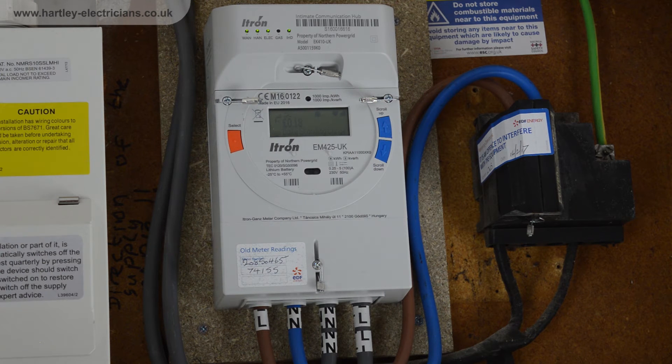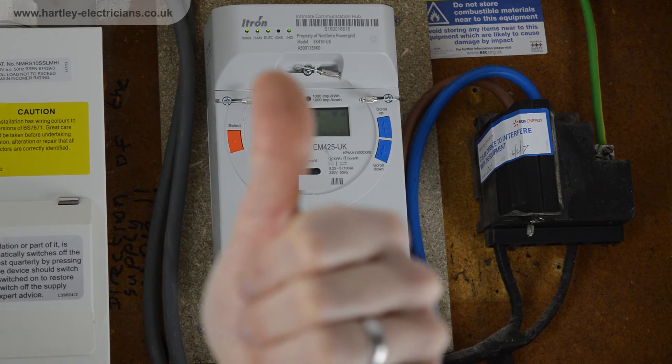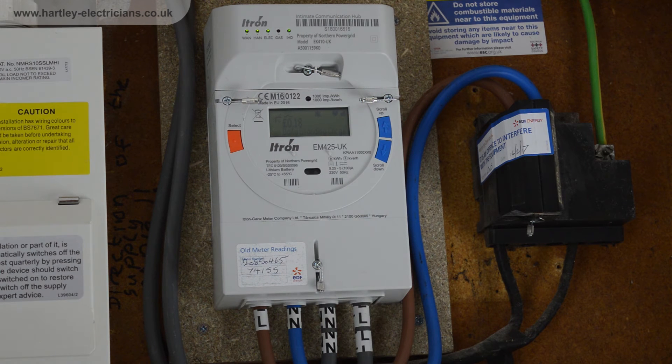I have provided the booking and request links for the big six energy suppliers in the description below so you can check to see if you can have a smart meter installed. If it's not currently available it should be soon, as every meter is due to be changed in the next three years.